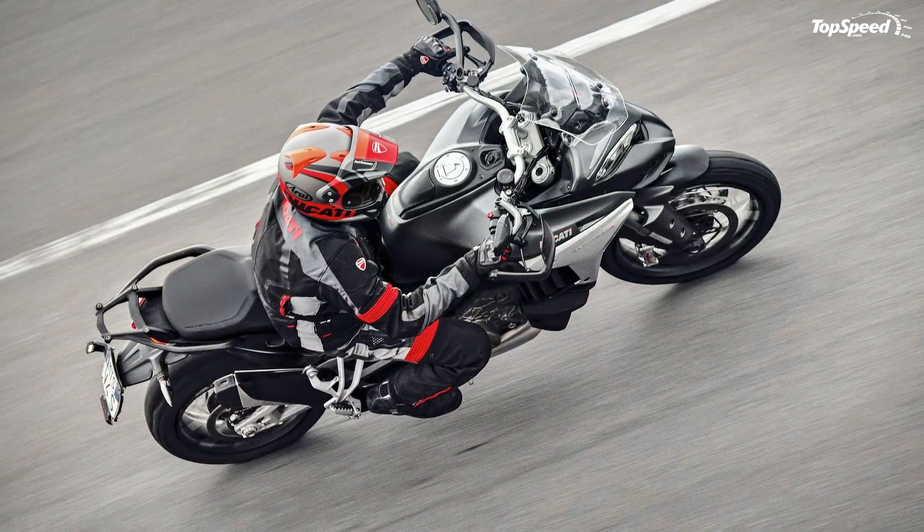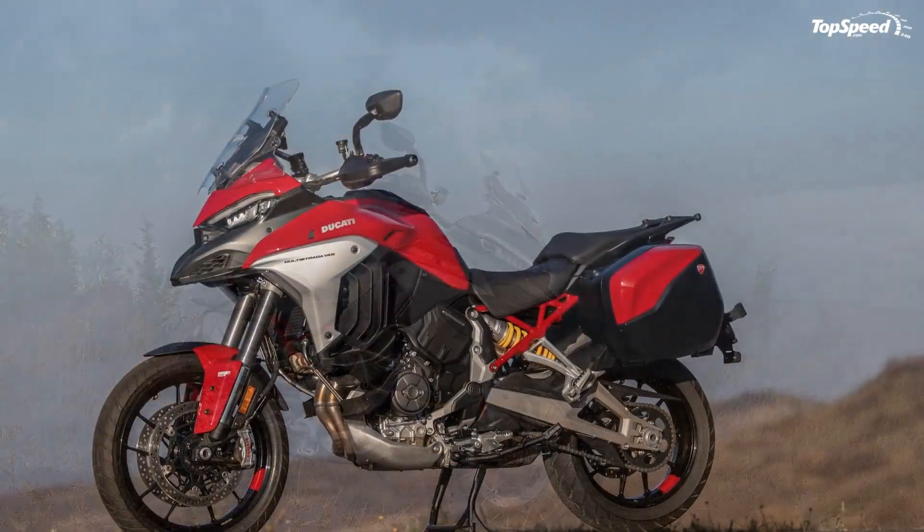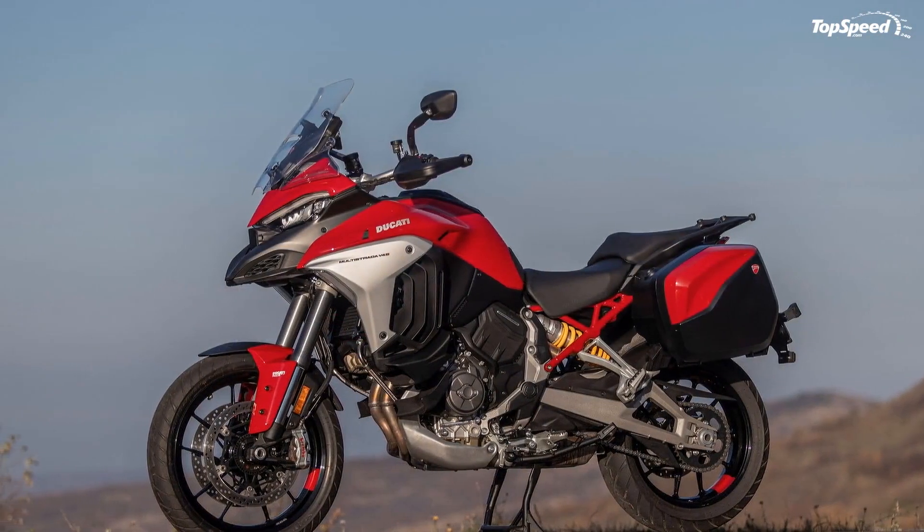Visually, there is little to choose between these three, just a splash of color here or a bit of black out there, though the Sport rocks Ducati's livery for a little extra dose of delightfulness.